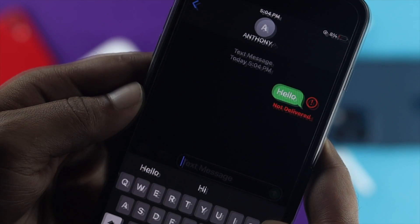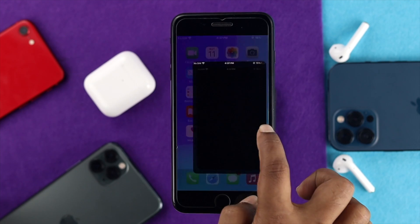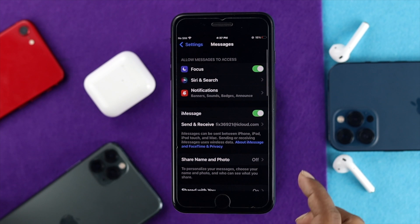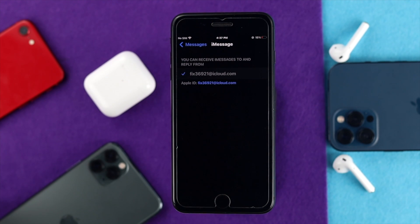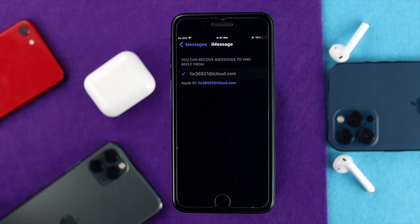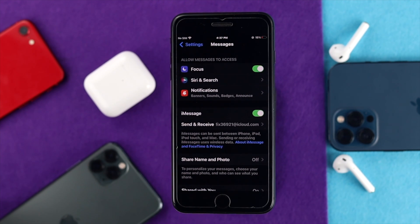If you're still having the same problem, open Settings and scroll down to Messages, then tap to open it. Make sure your iMessage is activated with either your phone number or your Apple ID. Tap 'Send & Receive' and you'll see the option to choose your Apple account or your number. Once connected with your Apple ID or number, your problem should be solved.